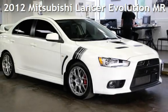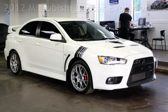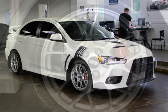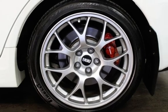Presenting a pre-owned 2012 Mitsubishi Lancer Evolution MR. This four-door sedan has a four-cylinder, 2.0-liter i4 engine, with all-wheel drive and an automatic transmission.